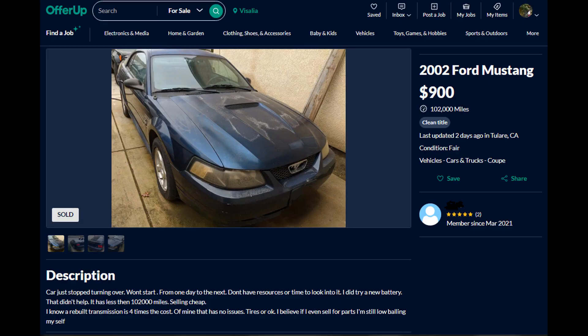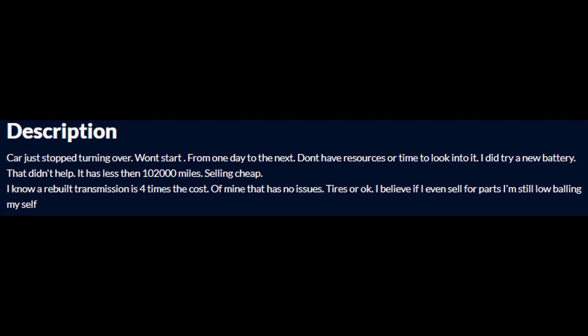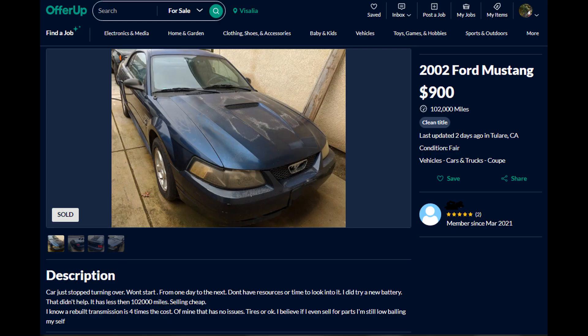Recently someone in my area was selling a near identical Mustang to this one. The clear coat is failing but it was selling cheap due to a no-start. The owner says one day it just stopped starting and the guy changed the battery without even testing it. My diagnostic approach was of course to see if the battery is okay — at least 12.6 volts — but after that I look at the scan tool PID for fuel pressure. My hunch is that it was at zero psi. Unfortunately somebody beat me to the punch at purchasing it, and at 102,000 miles for 900 bucks this was a steal.